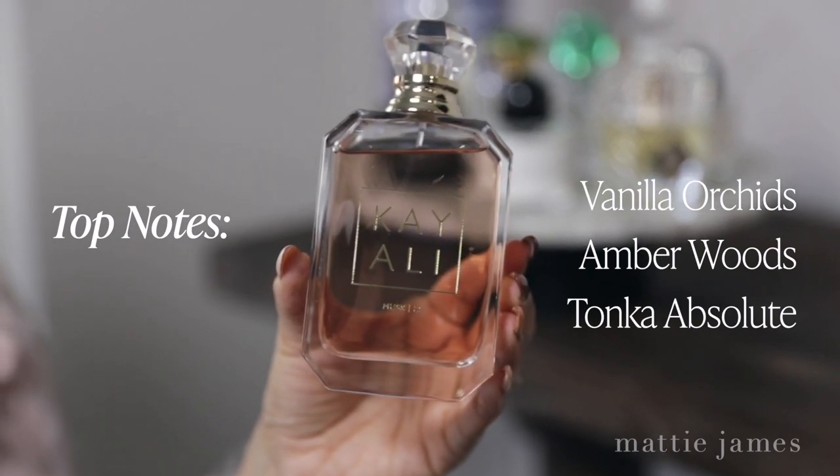First up is Musk by Kaoli. I discovered this brand just looking at Instagram and Pinterest, and I noticed that a lot of people have the Kaoli bottle that's red, which is the apple scent. But this is the musk scent — the top notes are vanilla, orchids, amber woods, and tonka absolute. It's a very sweet, amazing smell; it's actually what I'm wearing today. I think the deodorant I'm wearing is vanilla, so I feel like you can layer in all different types of ways.